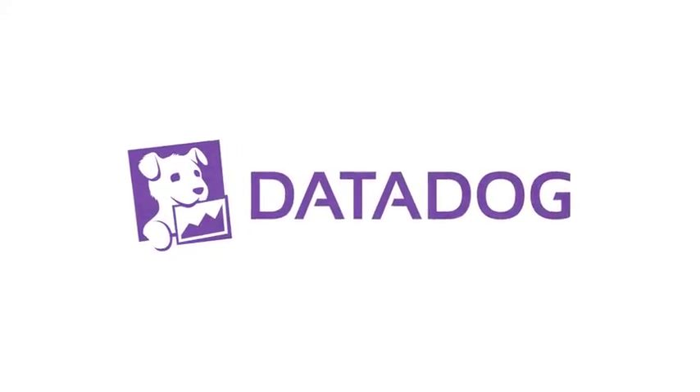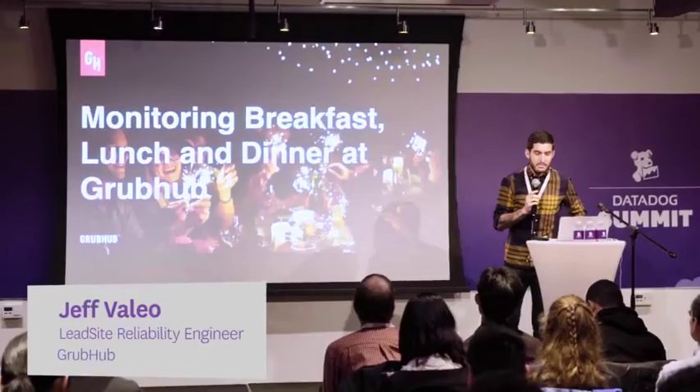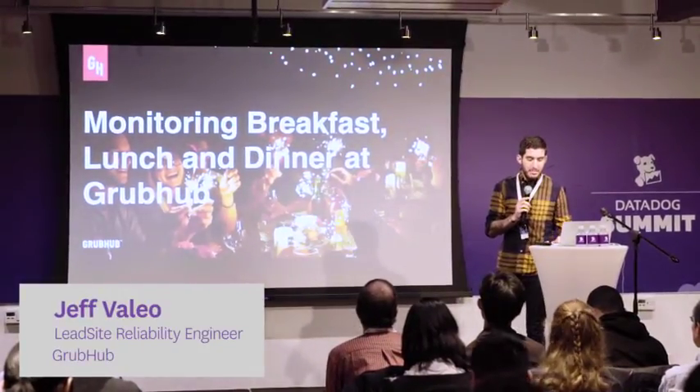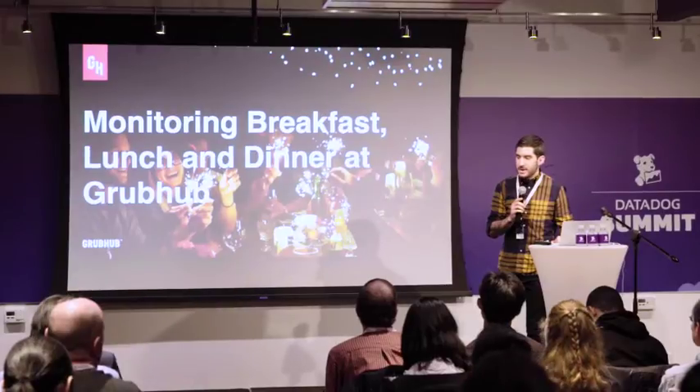I'm going to be talking about what we do for monitoring at Grubhub, not dissimilar to at Shreif and at Airbnb, but a little bit more on what we've done with ensuring that everyone gets monitoring.